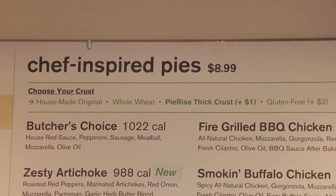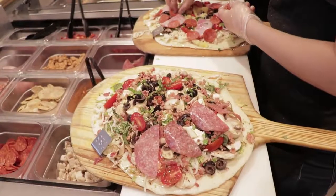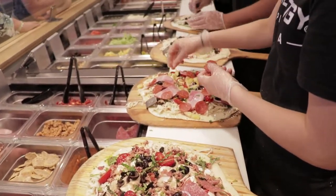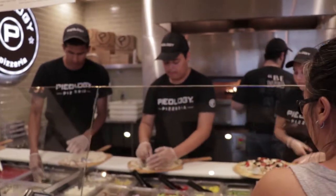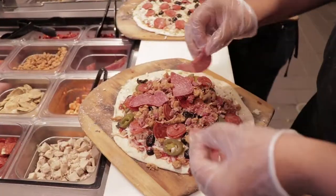We have our thick crust original dough, we also have the original thin crust dough, we have wheat dough, we also have our gluten-free dough, and I just introduced our new cauliflower dough. And we've got a surprise coming around the corner — our new deep dish dough. Very excited about that.